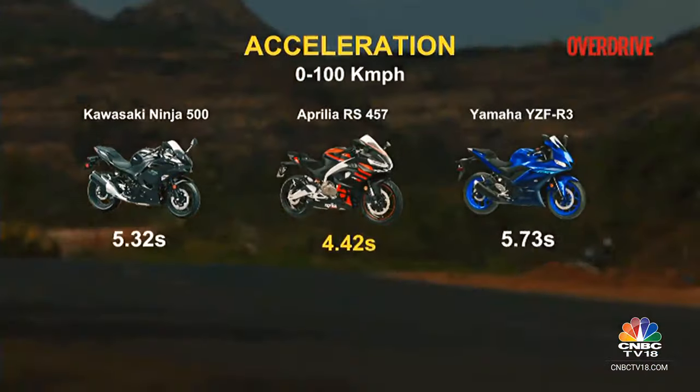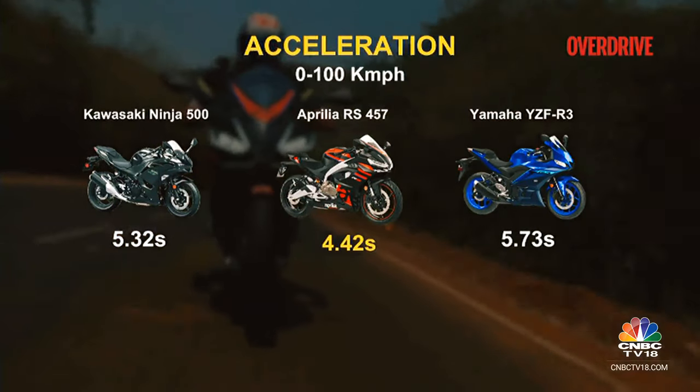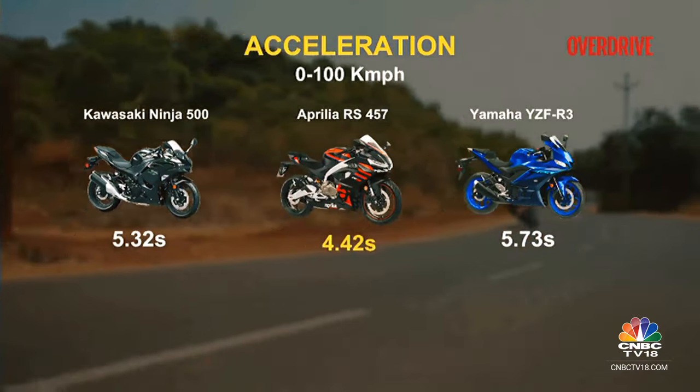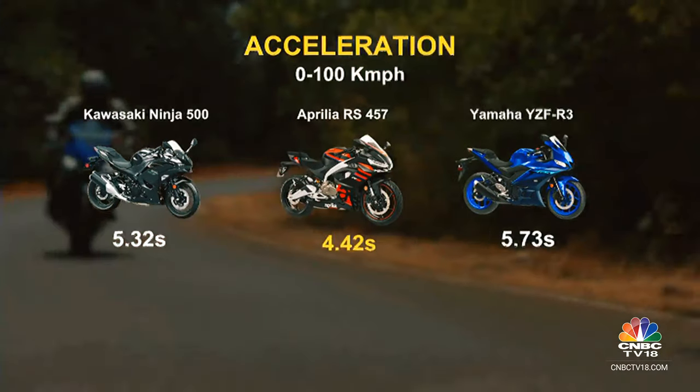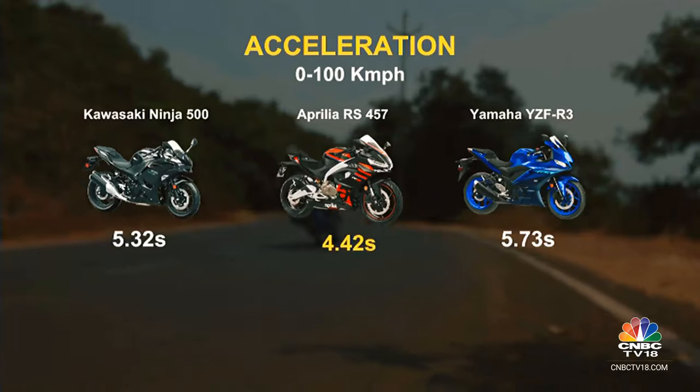In summary, the Ninja 500 balances power with control. The RS 457 is all about exhilarating raw power. And the R3, while not the quickest, offers a balanced and enjoyable ride, especially in urban settings.